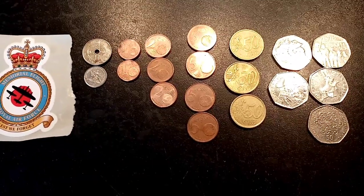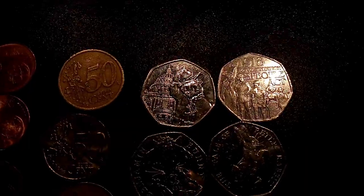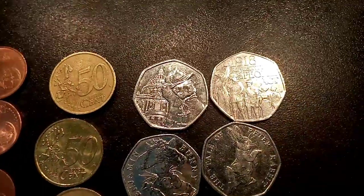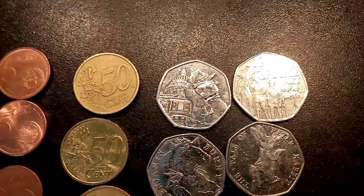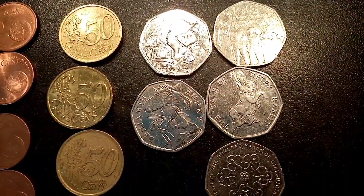Hi guys, Dan's Dollars here. Today's P.O. Box opening episode 4. Big shout out to Ross McKay, thank you very much for all of these coins that I've just got in the post today. We're going to have a little look through them and I'm honestly so happy with all of these coins that you've sent me.